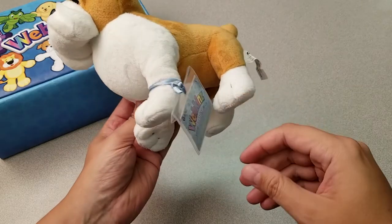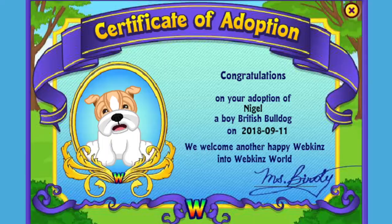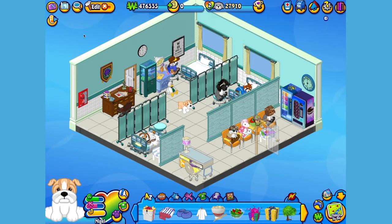Want to see what the British Bulldog looks like in Webkinz World? Let's go online and take a look. I've just adopted the British Bulldog onto my account, made him a boy — but make yours whatever you want — and I've named him Nigel. Now let's go visit his room. Here's Nigel, my British Bulldog in his room, which I've made into a cheerful clinic.